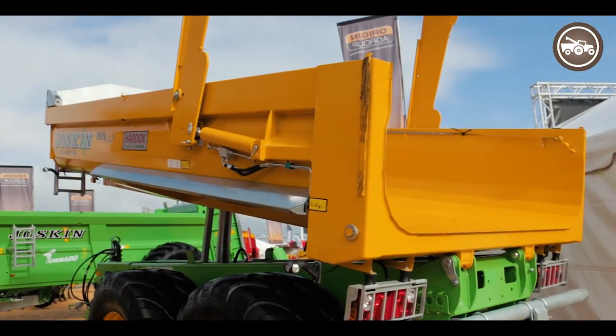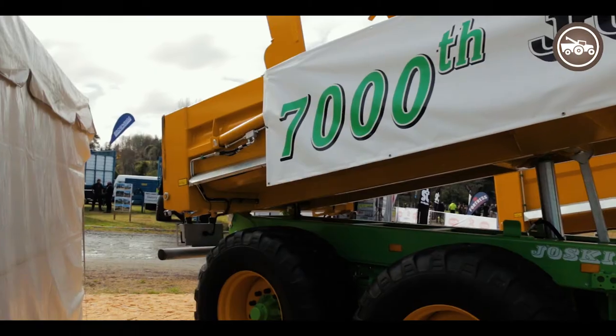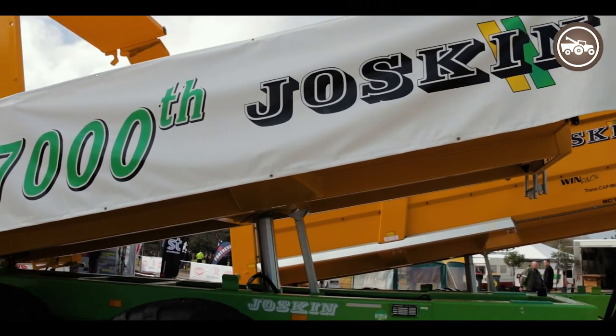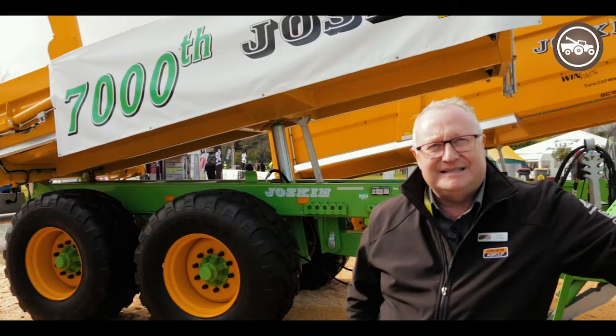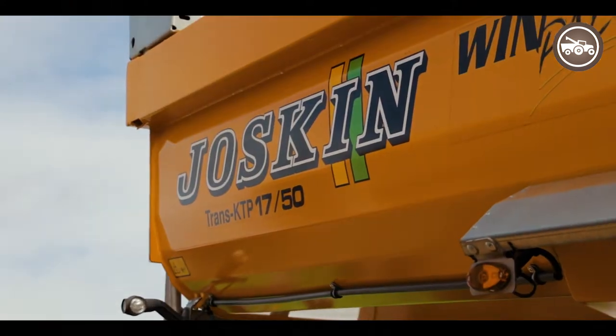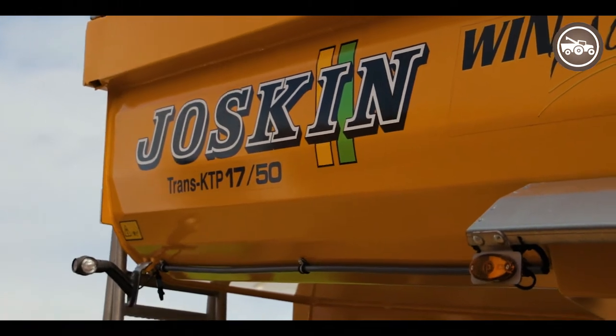Here behind me is a Joskin product, and we're proud to have the 7,000th machine trailer that they produce in the world, which is quite a special thing for us. It also symbolizes the quality and the mass production of Joskin and the acceptance of the product globally, including the New Zealand market.